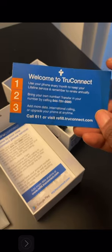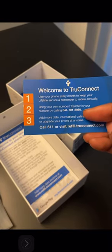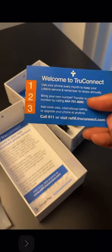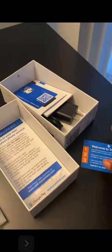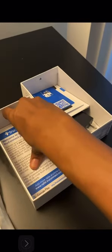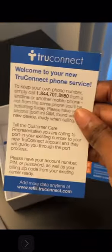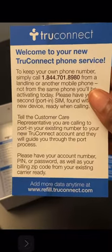Here is the welcome information — I'm showing it a couple of times so you can see it. There are instructions on what to do if you want to bring your own number, which is what my child's father did. He transferred his number in by calling in. When I get tired of paying my phone bill, I'm going to use this as an alternative.